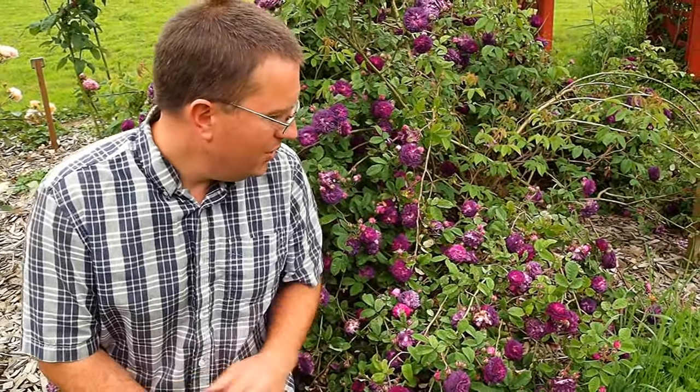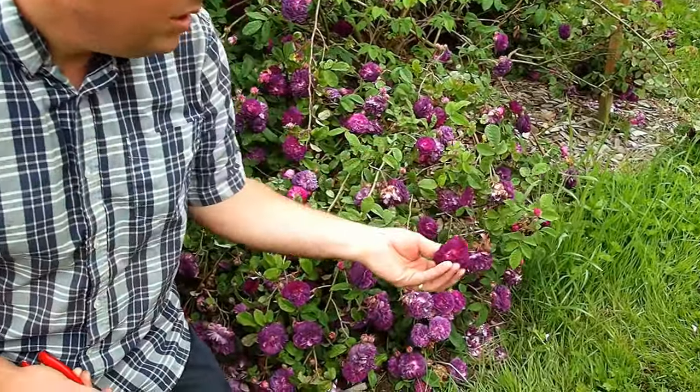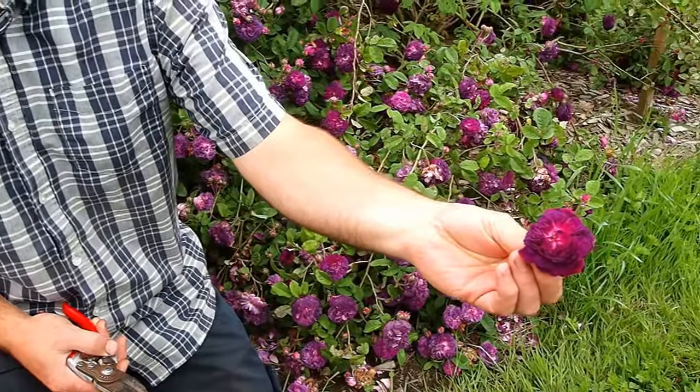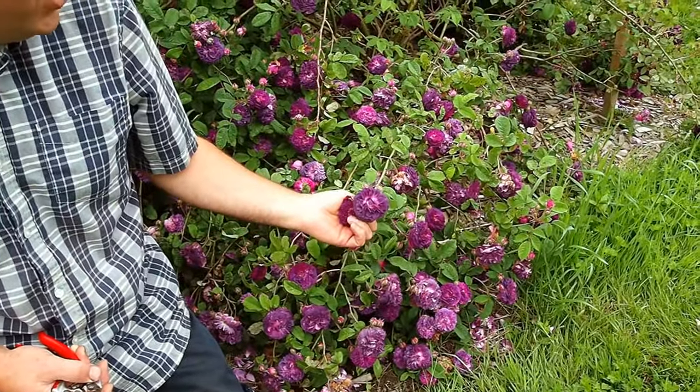Hi, it's Jason again from Fraser Valley Rose Farm. I want to show you today one of my favorite old garden roses here. This is a Centifolia named Robert-le-Diable, if I have the pronunciation at all right. One thing I want to show you is the exceptional color on this. It's sort of a really deep purple. It comes out a little bit redder or pinker than this, then it deepens to this purple and fades through these mauve shades.